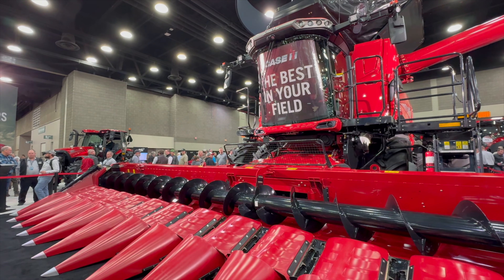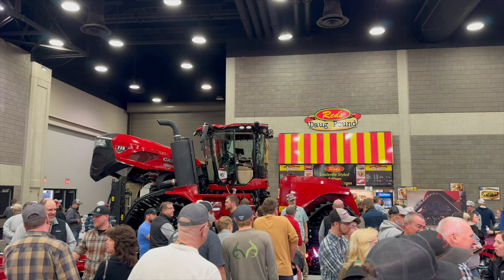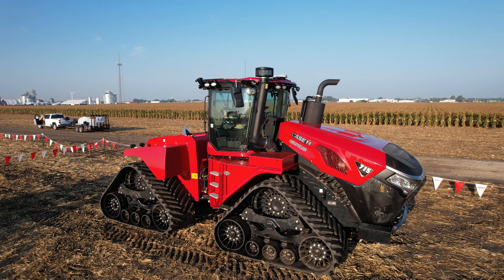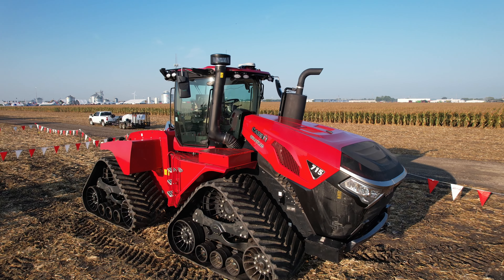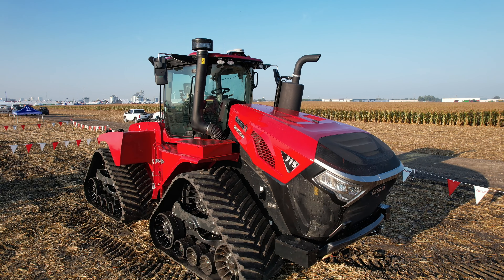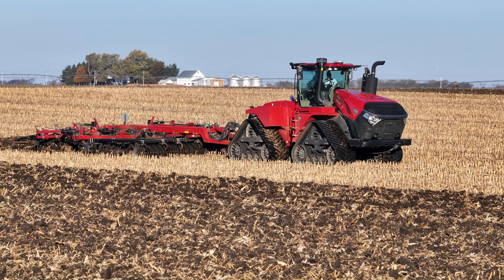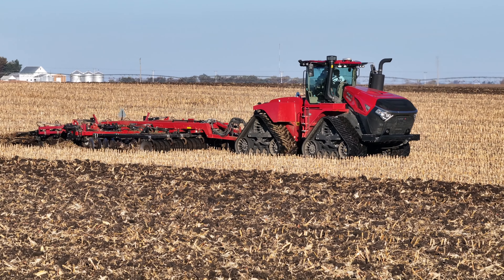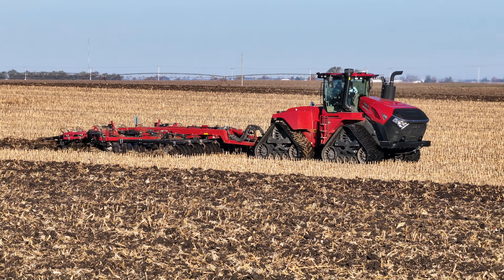It kind of all started when the 715 was announced at the Farm Progress Show. That got a lot of attention — it's the biggest Steiger they've ever had. I actually had the opportunity to run one this fall. It's a great tractor. There are some similar features on that, especially the drivetrain. At its initial launch, that was the only drivetrain available. I'm talking about a Quad-Track, of course — the undercarriage was essentially the same as the previous models, a very robust undercarriage.